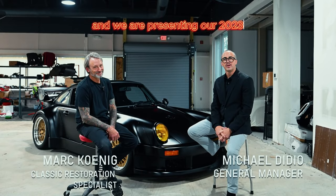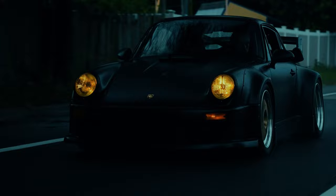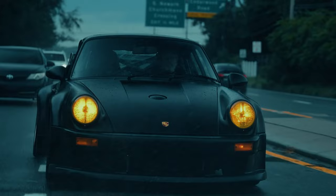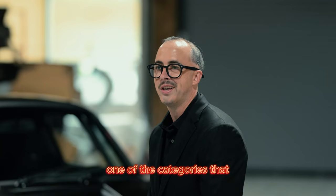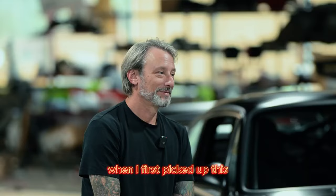Hello, I'm Michael DiDio with Porsche Delaware, and this is Mark Koenig, and we are presenting our 2023 Porsche Restoration Classic Challenge car. This is the first year that they actually broke it up into different categories. One of the categories we chose to do was the individual category, which allowed us to really think outside the box and be super creative. What were your thoughts when I first picked up this piece and brought it to the store?